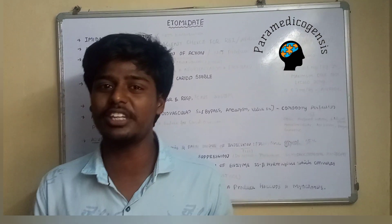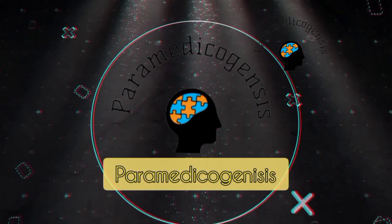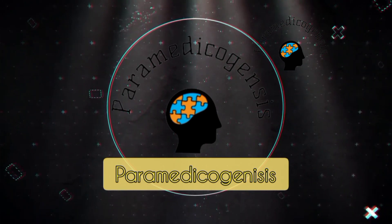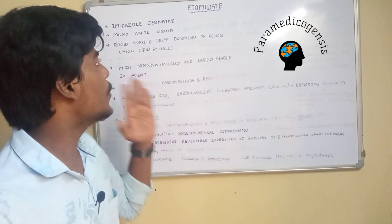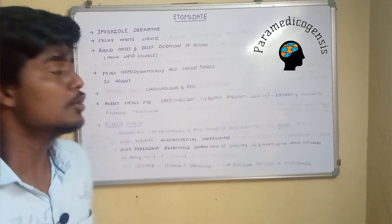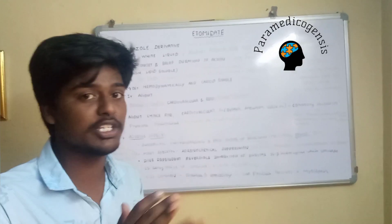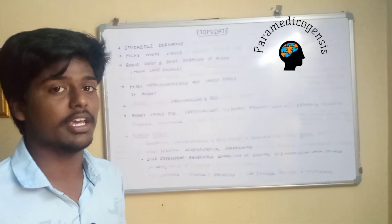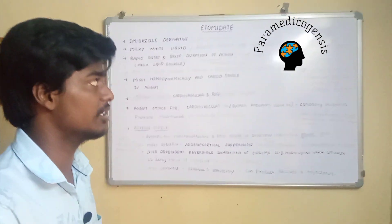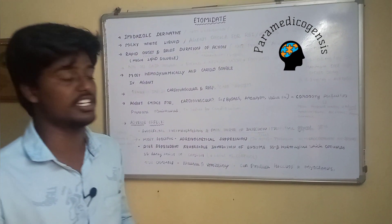So in this video, we will learn about etomidate. Etomidate is an imidazole derivative — that is its chemical structure. It's a non-barbiturate IV induction agent used in rapid sequence induction (RSI) for patients at risk of pulmonary aspiration and pulmonary complications. It's an anesthesia technique to prevent those complications, and it is the agent of choice for induction in RSI.